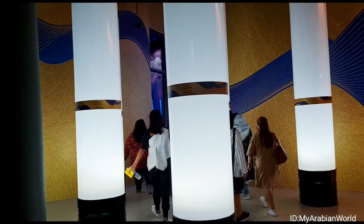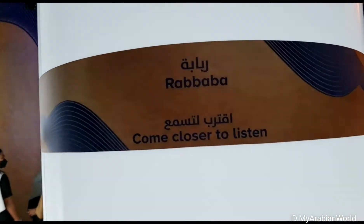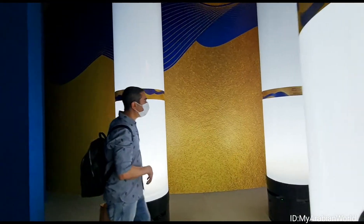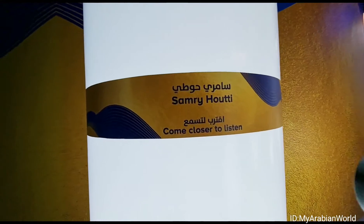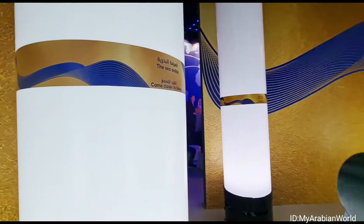The next sector looks straight out of a sci-fi movie with these bright pillars. The Kuwaiti Pavilion can get really loud and noisy, so these pillars invite you to come closer and put your ear against them to clearly hear the sounds of traditional instruments and enjoy.